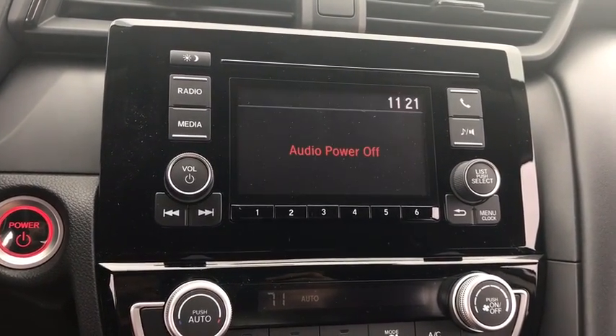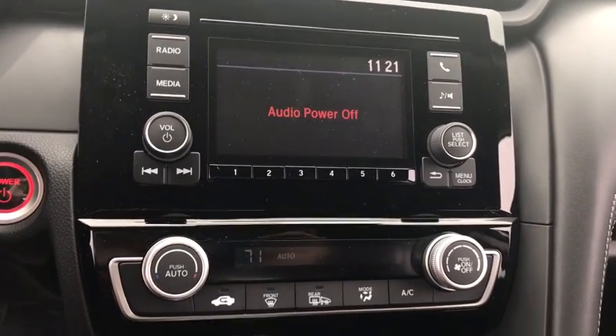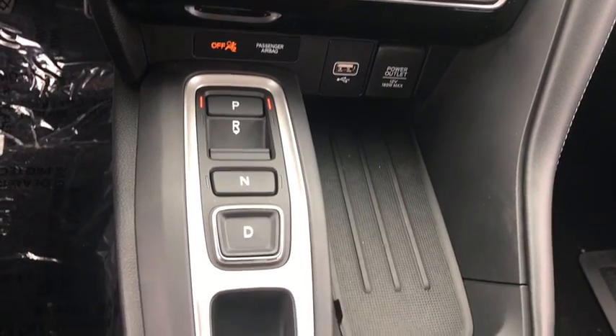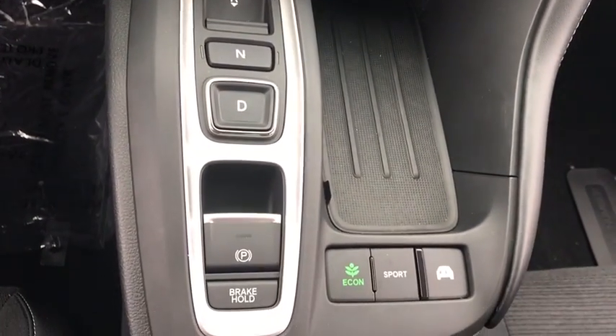Adjustable steering wheel, power steering, cruise control, floor mats, aluminum wheels, keyless start, four-wheel disc brakes, front-wheel drive, climate control, rear defrost.